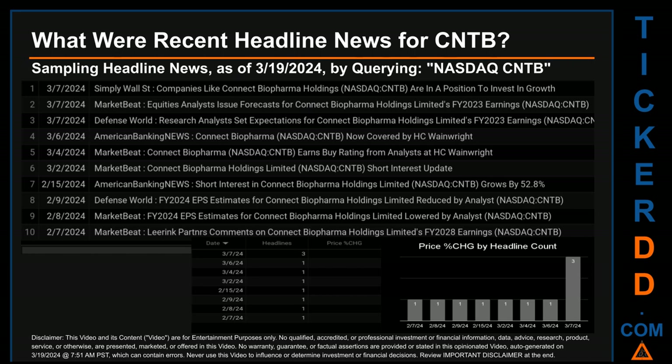The latest publication was Thursday, March 7, 2024, when three headlines were found. Simply Wall Street published: 'Companies like Connect Biopharma Holdings are in a position to invest in growth.' MarketBeat published: 'Equities analysts issue forecasts for Connect Biopharma Holdings Limited's FY 2023 earnings.' Defense World published: 'Research analysts set expectations for Connect Biopharma Holdings Limited's FY 2023 earnings.' The oldest publication was Wednesday, February 7, 2024, when MarketBeat published: 'Leering Partners comments on Connect Biopharma Holdings Limited's FY 2028 earnings.' The latest publication date was the day with the most found headlines.